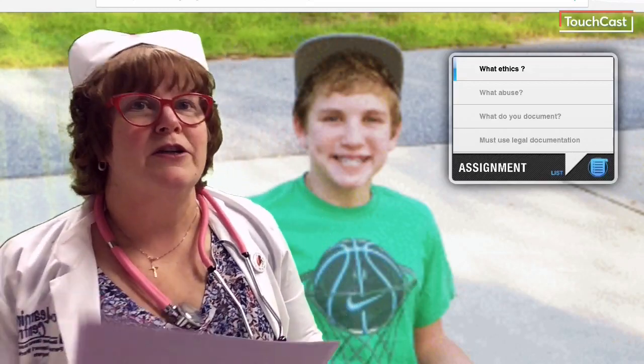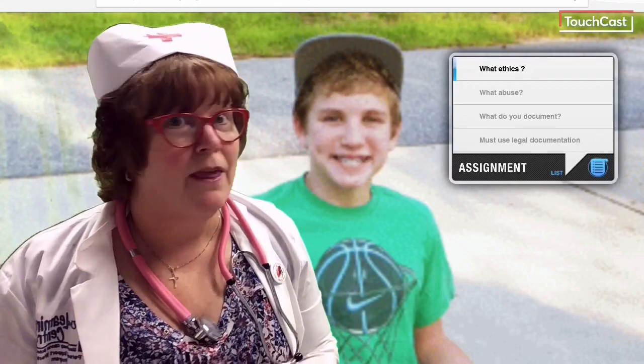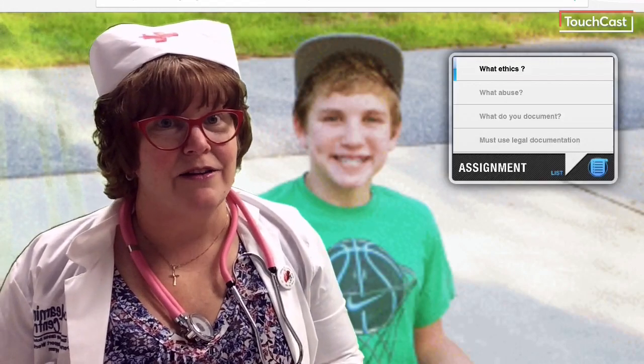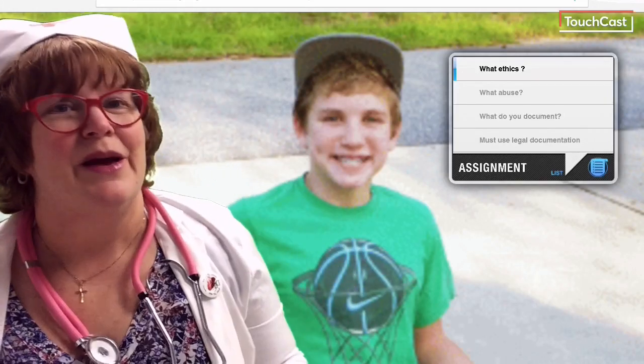So what are you going to do? I look forward to your answers in your journal. You can hand that journal in to me in person when I see you next. I look forward to it. Talk to you soon. Bye for now.